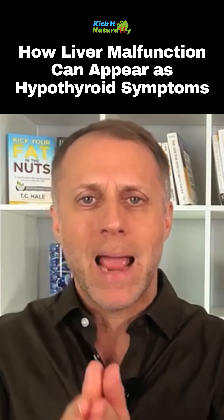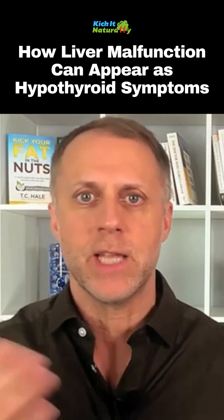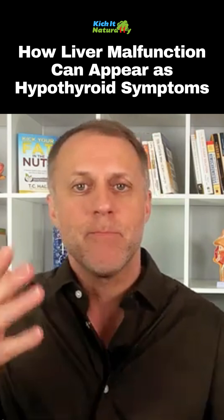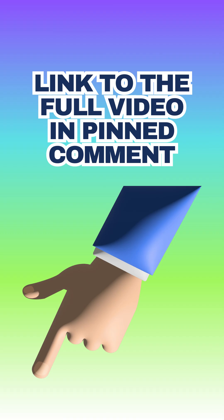When bile is not flowing correctly, the liver can get overwhelmed and can't do all of its other jobs because it's doing the same job over and over again. So you could have a healthy lifestyle, but if bile is not flowing correctly so that the toxins can be removed, the liver can still be overwhelmed and create liver malfunctions that lead to these thyroid problems.